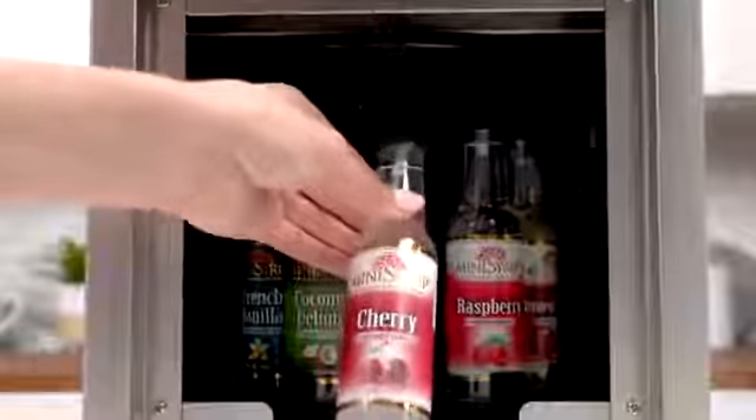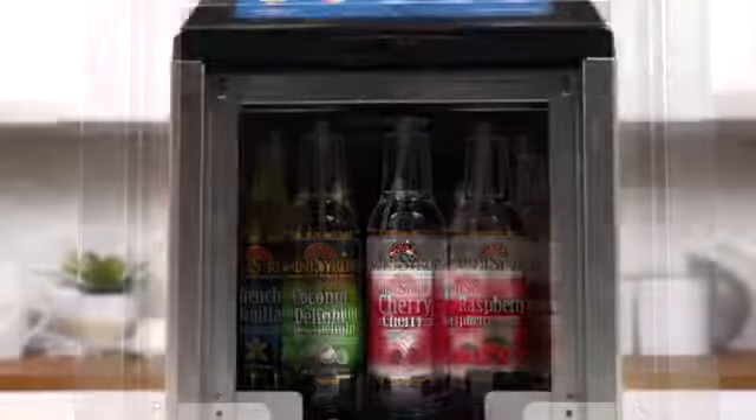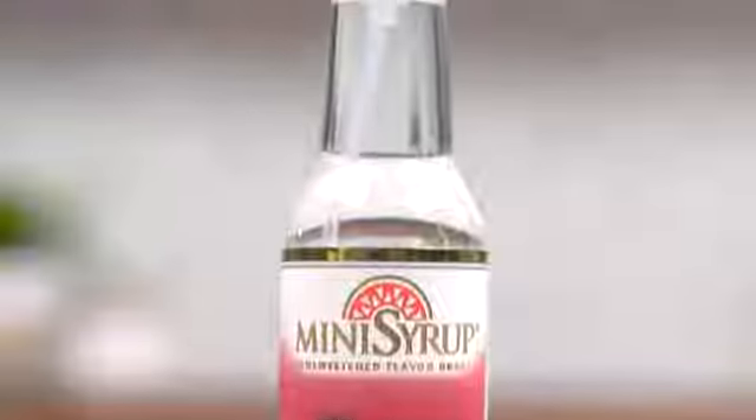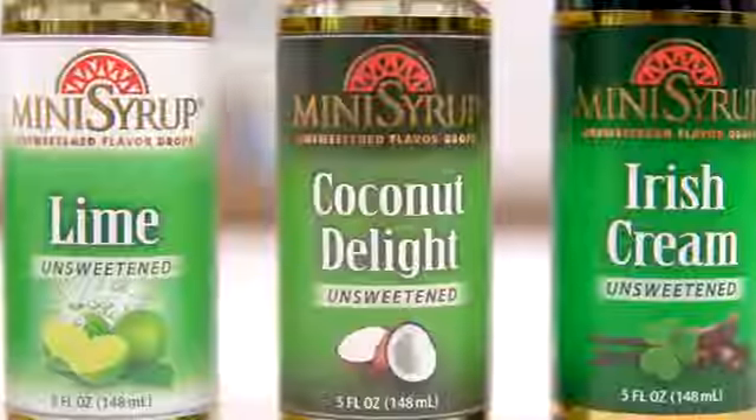Great for your restaurant or convenience store and designed for ease of use, quick ROI and no cleaning. Each bottle comes with its own pump for convenient refilling. Over 30 gourmet flavors to choose from.